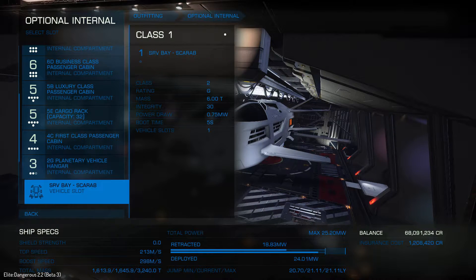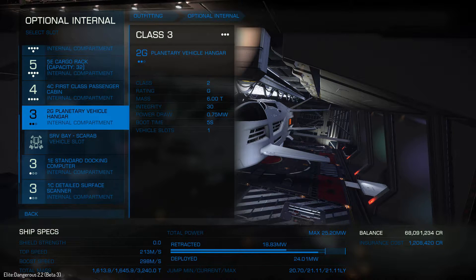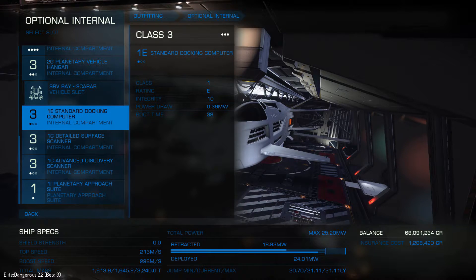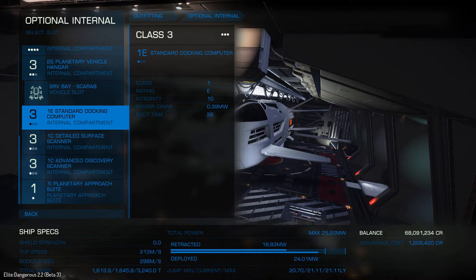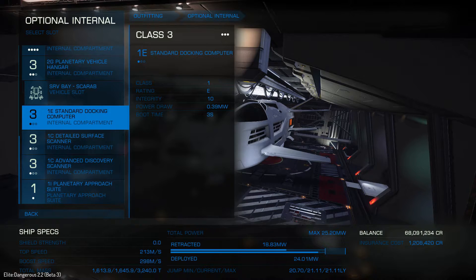I threw in a planetary hangar bay as well, just so you can zip around on a planet if you wish. And because this is a luxury liner, I decided to install a docking computer, since some of the passengers you pick up will be very adverse to any damage during docking. Especially when getting used to these new large ships, it can be a little tricky in the beginning, so the docking computer ensures I handle those picky customers who don't want any bumps and bruises.